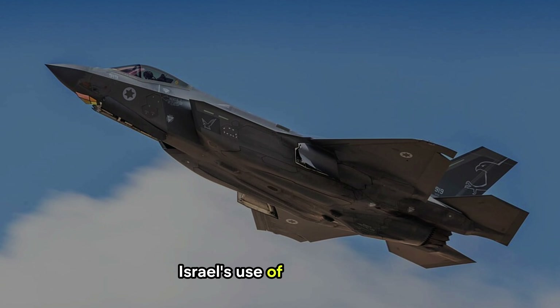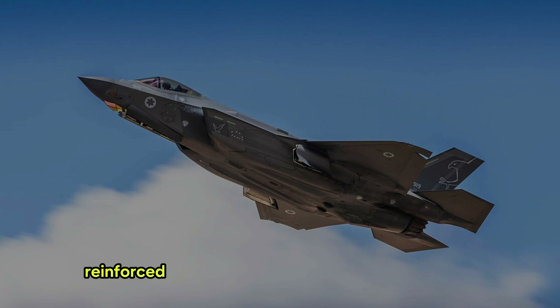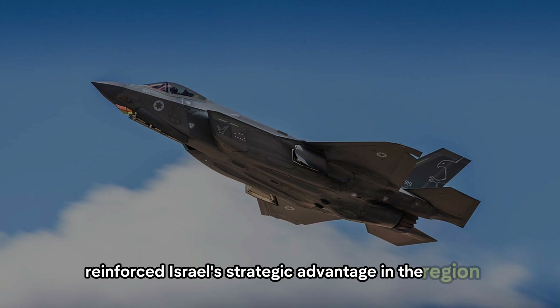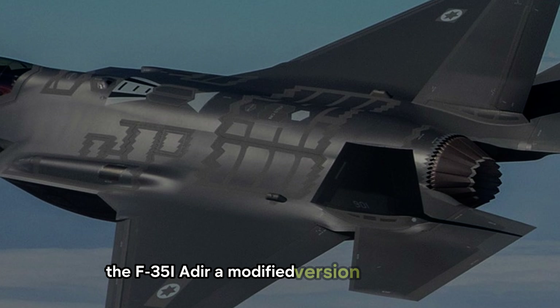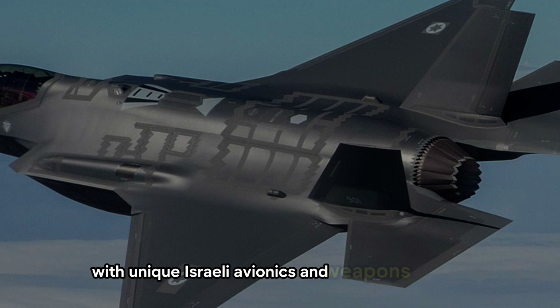Israel's use of the F-35 has not only demonstrated the aircraft's tactical value, but also reinforced Israel's strategic advantage in the region. The F-35I Adir is a modified version of the F-35A, with unique Israeli avionics and weapon systems.